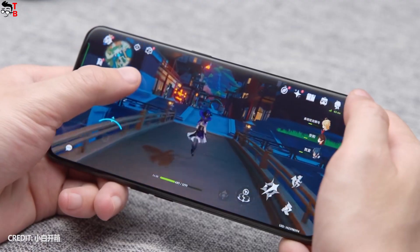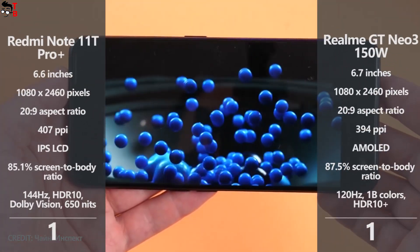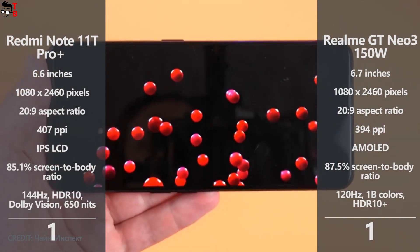It is a very hard choice, but I am a fan of AMOLED displays, so I will choose the Realme GT Neo 3 this time.